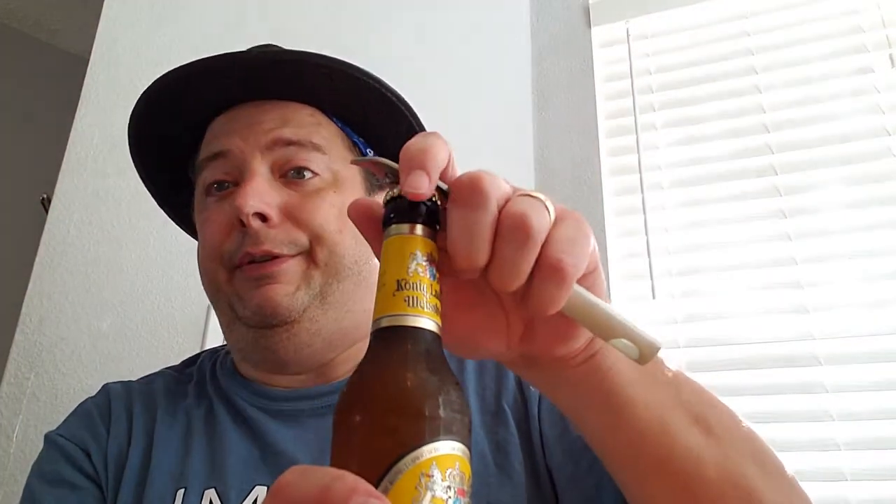Those of you drinking Beck's — which is actually brewed in St. Louis in that giant brewery where they make Anheuser-Busch products — that's not a true German beer. This one is a naturally cloudy wheat beer and it says right on there: brewed according to the Bavarian Purity Law. Now outside of Bavaria you can do whatever you want, so I guess Beck's could actually be German beer, except it's brewed in St. Louis, and St. Louis isn't in Germany.